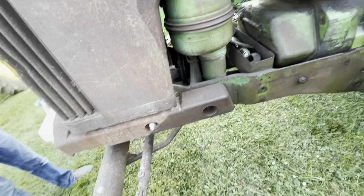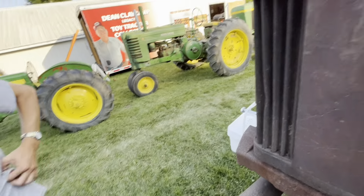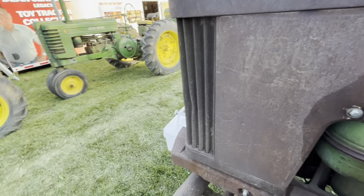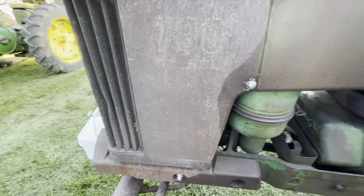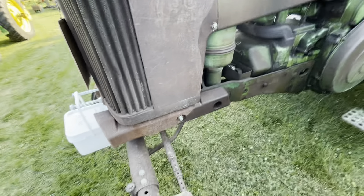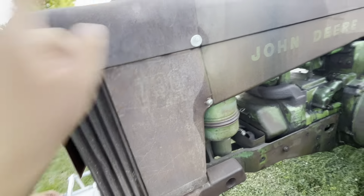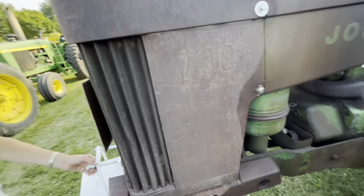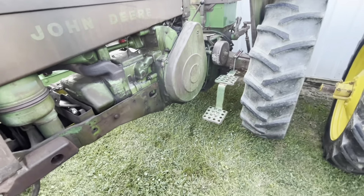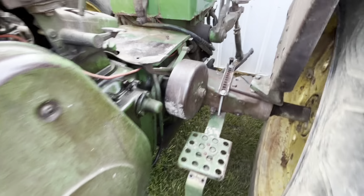Here's another one — same tractor, just not painted. This crawler would be kind of hard to work on, and you don't want to break a track. These tracks are metal, not like the rubber ones. Here's a 730 diesel. I can tell it's a 730 because of the stacks, the hood, and also the upward-spacing teardrop flywheel. It's also electric start because it doesn't have the pony motor — it has the starter right next to the electric.